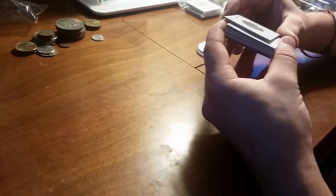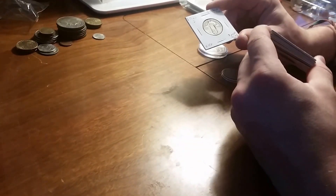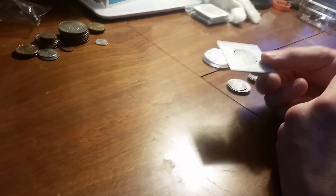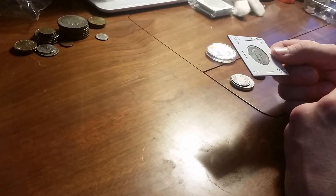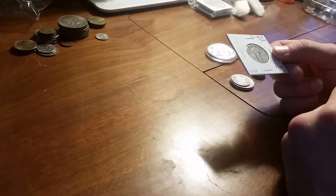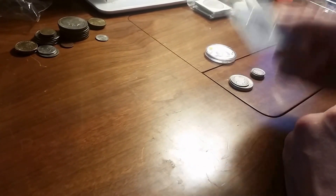I got a 1926 Standing Liberty quarter that I have been looking for. Got a pretty good deal on it — not too much. Well, I don't know, maybe I paid too much, maybe I didn't. I liked it so I picked it up.